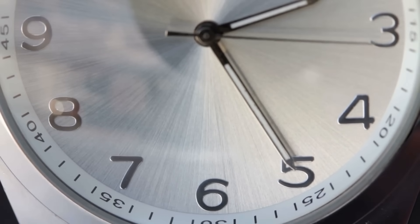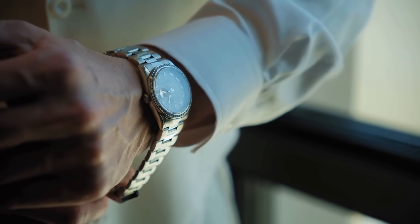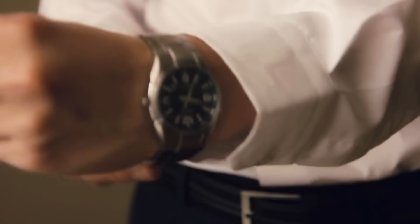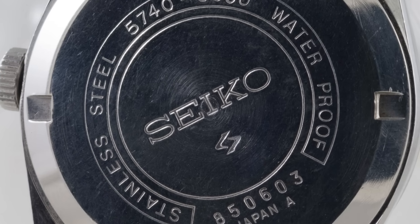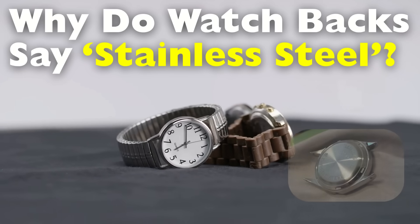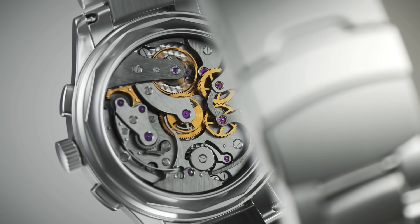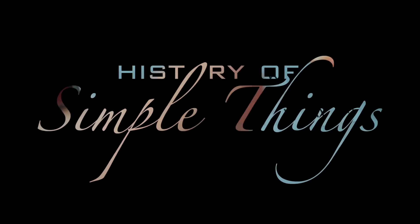Have you ever flipped over your watch and noticed the words 'stainless steel back' or sometimes just 'stainless steel' etched into the case? It's one of those details that seems small, even mundane. But if you've ever wondered why it's there, you're not alone. Watches, after all, are a blend of engineering, craftsmanship, fashion, and functionality, and even the tiniest inscriptions carry meaning. So why do so many watches, especially those on the affordable or mid-range side, include that little label? What does it say about the materials, the manufacturing process, and even the history of the watch industry? Let's explore, right here on History of Simple Things.